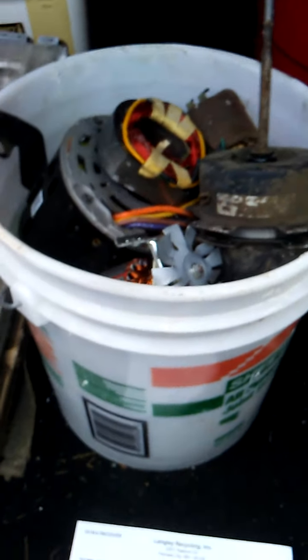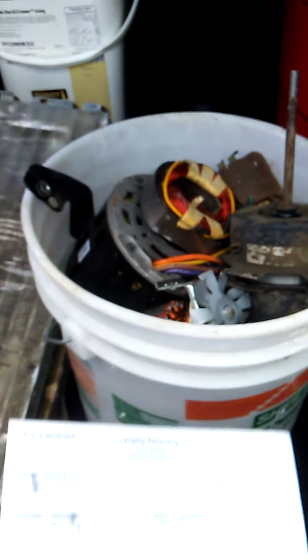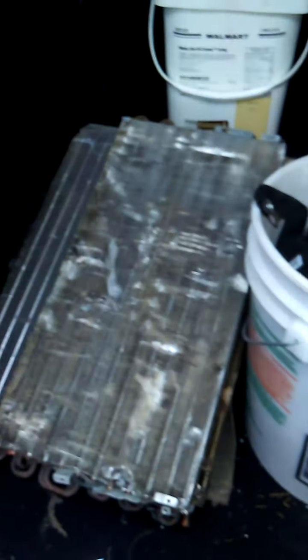Hi guys, Tom here, America's Favorite Hoarder. I am pulled over on the side of the road just before getting to my scrapyard because I wanted to show you some of the great things I had to bring to the scrapyard.